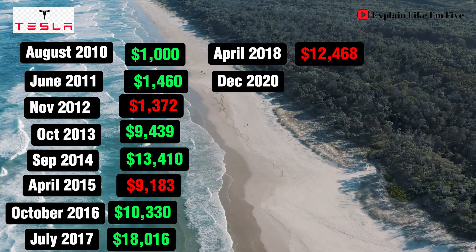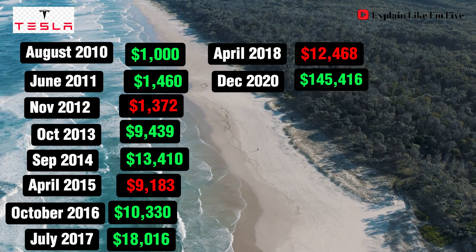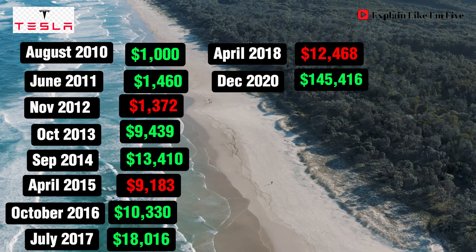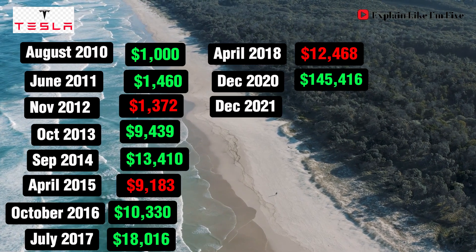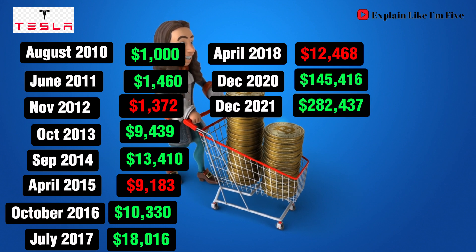December 2020 sees explosive growth, with your investment skyrocketing to a staggering $145,416. The growth doesn't stop there. By December 2021, your initial $1,000 has ballooned to an incredible $282,437.